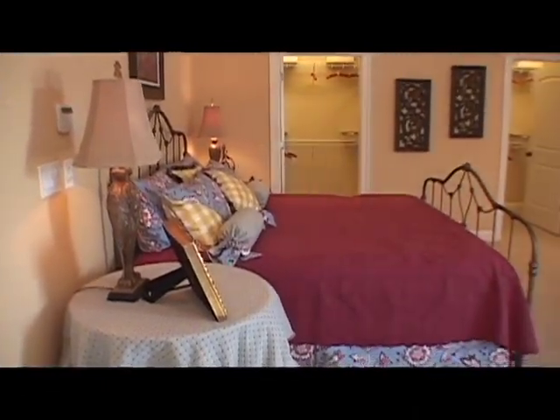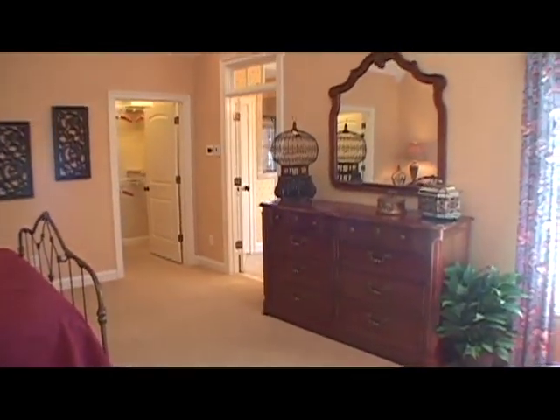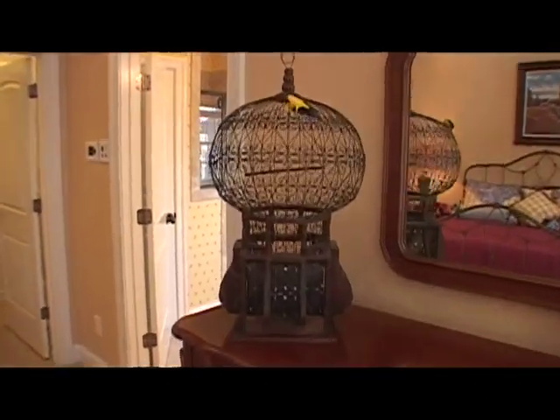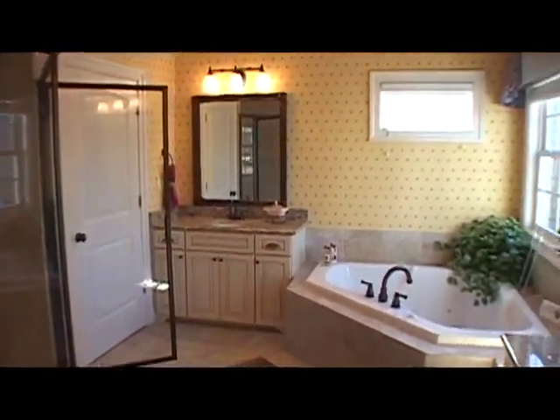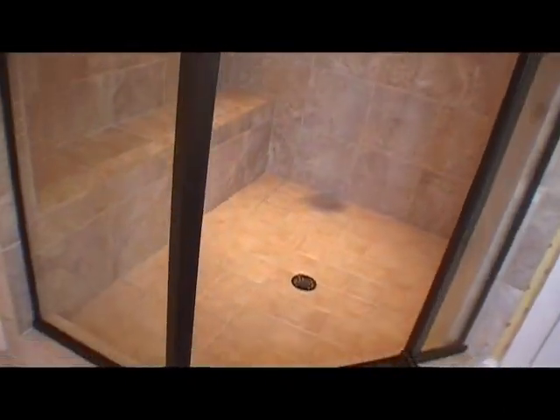You'll go into the master suite and see giant tall ceilings and glass transoms above the entrance doors — yes, that's included as well. Then you'll walk into the master bathroom and notice all the wonderful tile, and something you can't help but notice: a giant tile shower. And my favorite words to say again — yes, it's included.